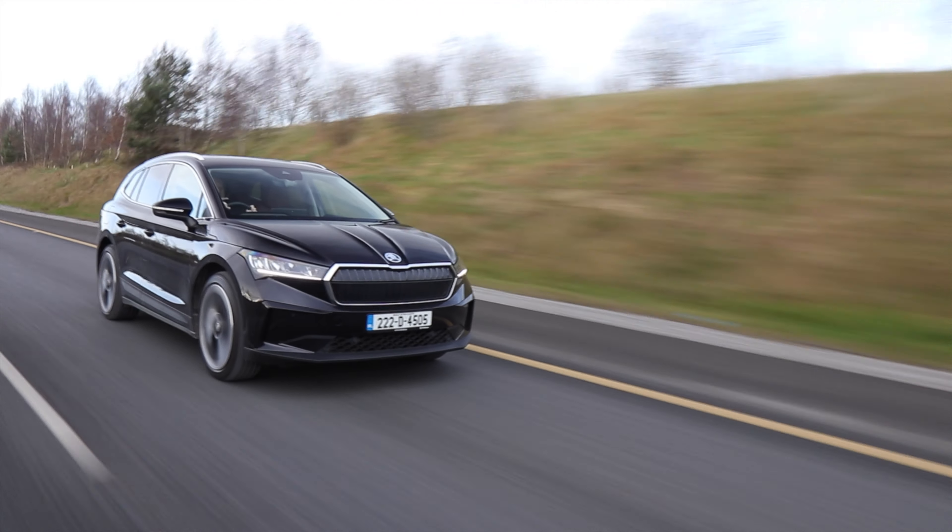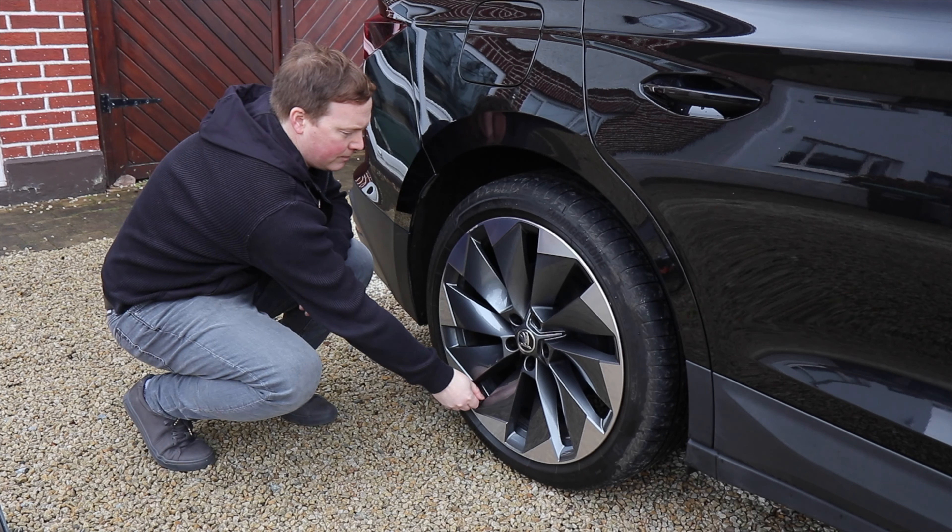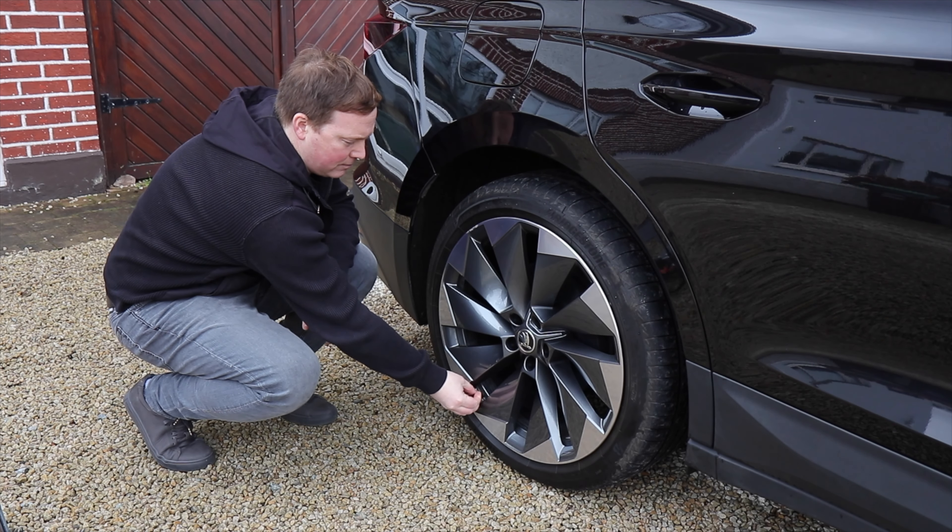If pumping up your tyres saves fuel, wouldn't it stretch the range in an electric car too? Not quite — you should never pump your tyres up beyond their recommended pressures. But it's definitely a good idea to make sure that your tyres are correctly inflated and in good condition.